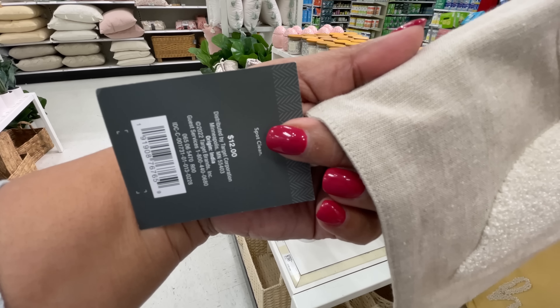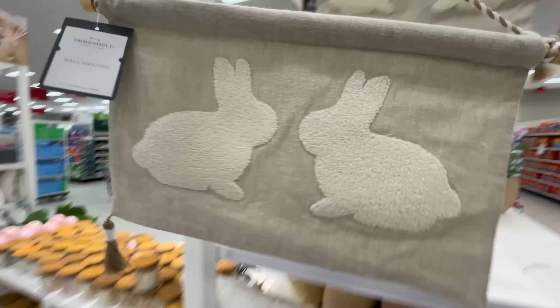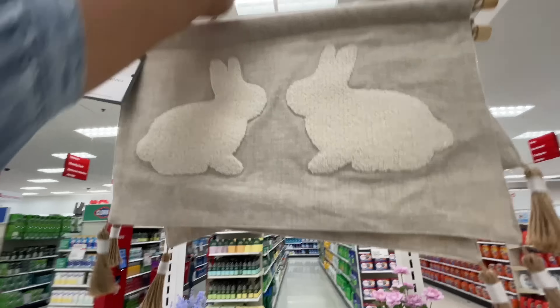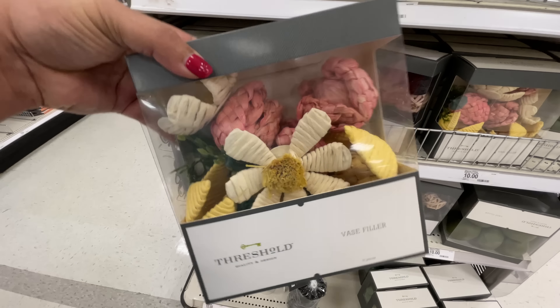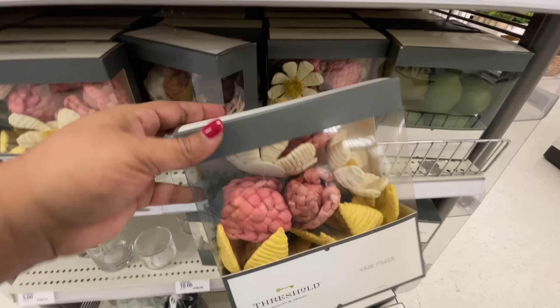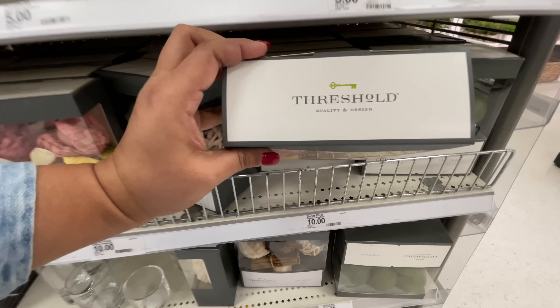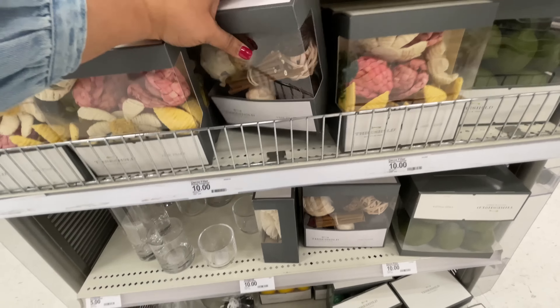I couldn't remember if I showed you guys this one - it's twelve dollars. It's like a half-flag situation, not like the full flag. It's cute - of course I love it because it's neutral. It says twenty-eight dollars up there but it was not twenty-eight, as you saw it's twelve. I keep showing examples of how the shelf price is not always the actual price. These are also super cute - love!